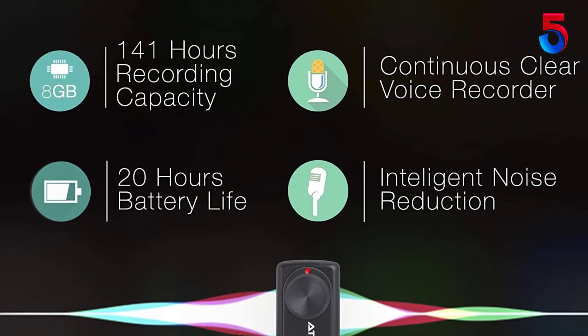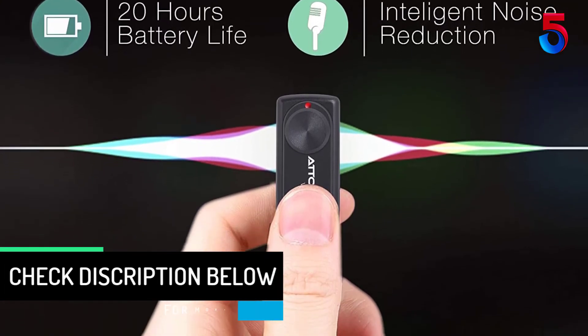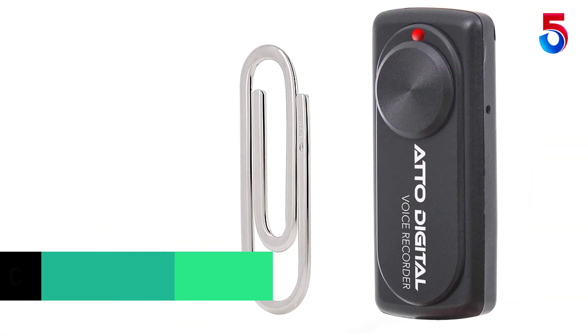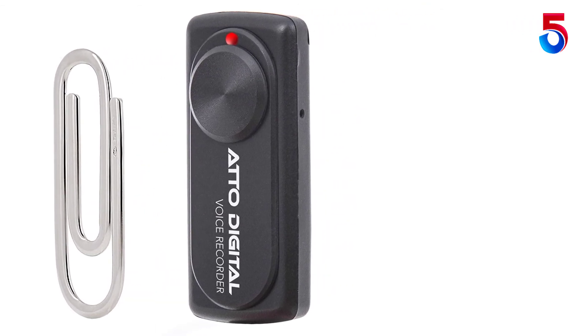Too easy to activate, in fact — there's no lock on the button so in my pocket it eventually turns on, giving me multi-hour, close-up recordings of my keys. The switch should be spring-loaded, with a hold for a second to begin recording function. Also note that it takes 5 seconds after switching on to begin recording.